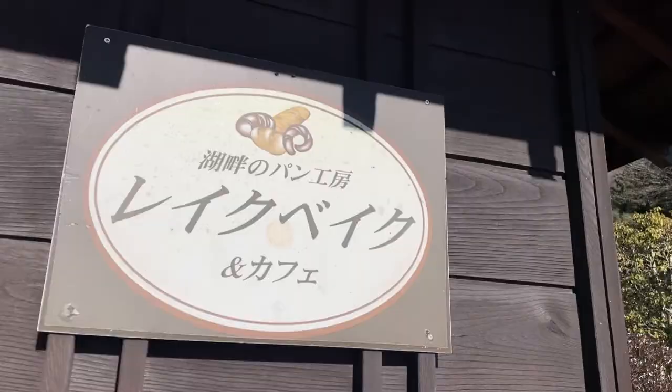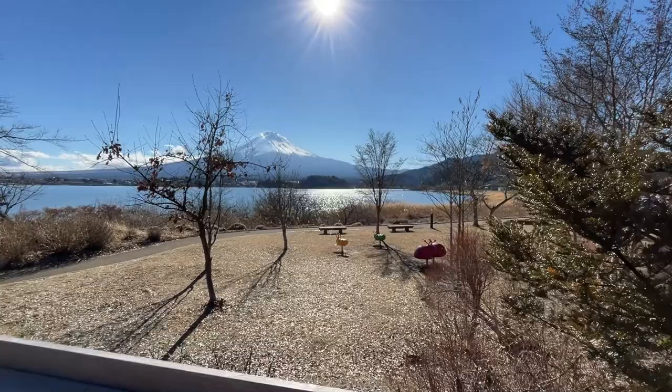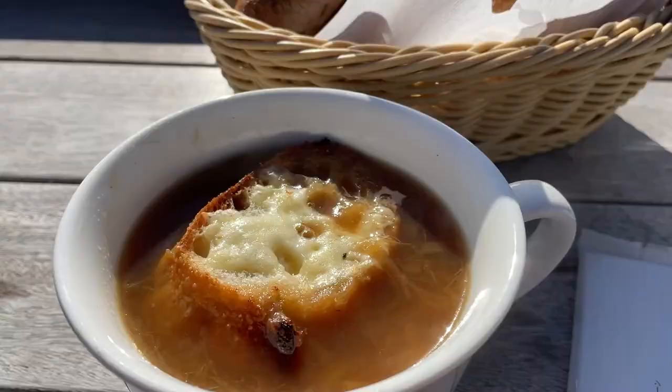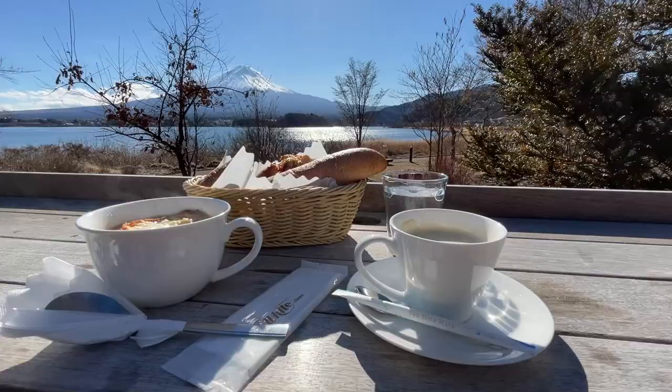In no particular order, let's start with the first spot: Lake Bay Cafe. This is by far my favorite cafe in Japan. It doesn't get any better than indulging in freshly baked goods with a cup of coffee, blue skies, clean air, and all while having an unobstructed view of the beautiful Mt. Fuji. Hard to beat having soup in this cold weather while getting a great view of Fujisan.